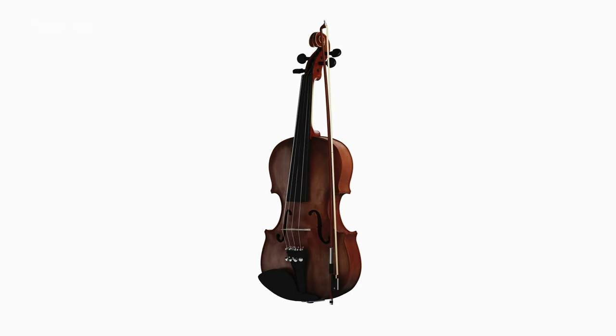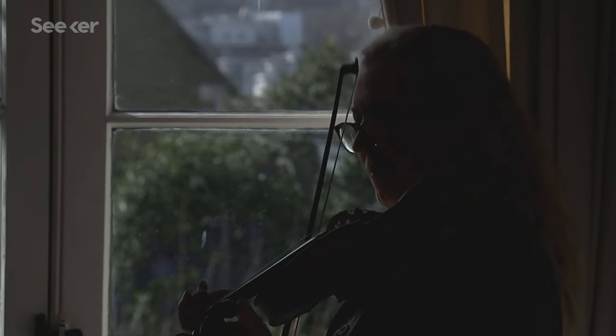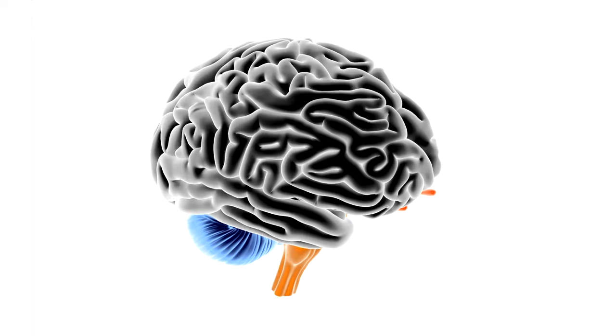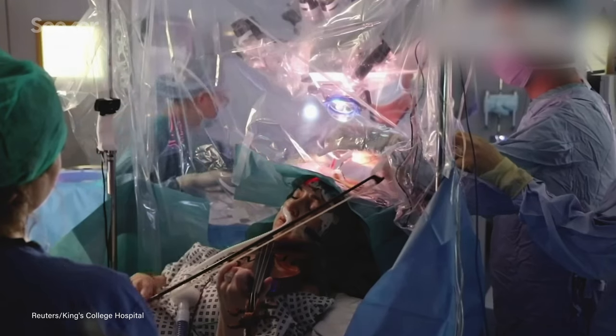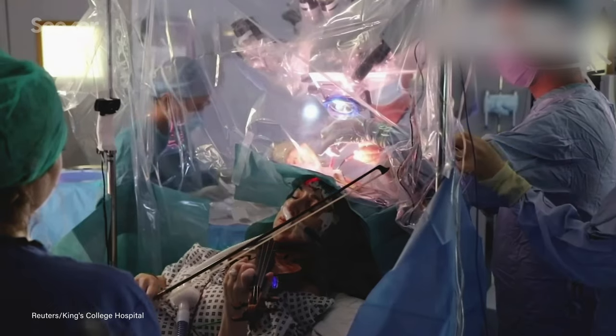Which brings us back to the violin. Dagmar Turner is a violinist who was diagnosed with a brain tumor that had to be removed. But it was in her right frontal lobe, smack in the middle of the spot in her brain that controls the coordination in her left arm and hand — which is what you use to play the violin. To make sure he was keeping those parts of her brain safe, the brain surgeon asked Turner to play her instrument while he was operating on her.